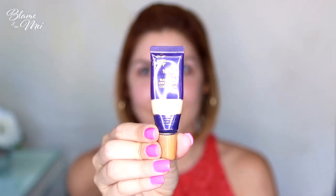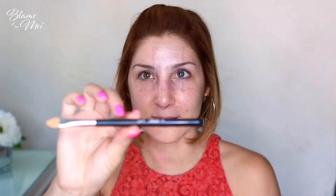To conceal blemishes, I apply Tarte's Maracuya Creaseless Concealer with Sigma's F75 brush, which is a synthetic brush that works great for cream and liquid products. To blend it, I use my finger in a patting motion. I really like this concealer — it covers quite a lot, lasts throughout the day, and doesn't interact with other products I'll be using.